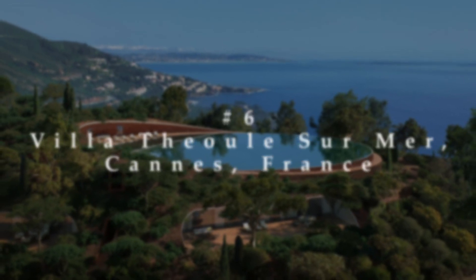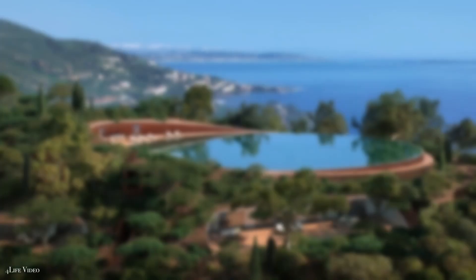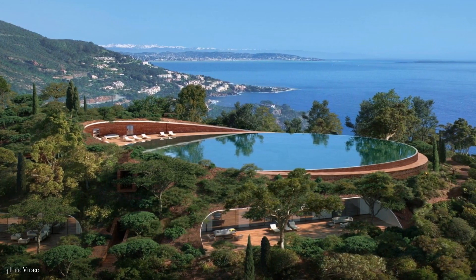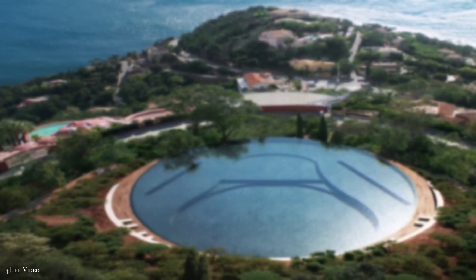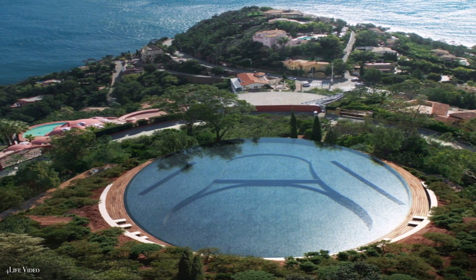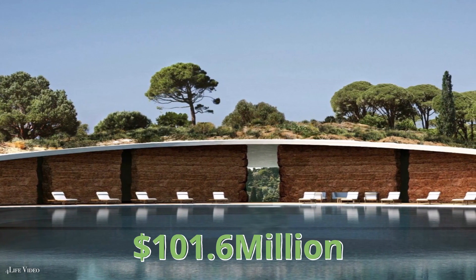Number 6: Villa Thioule-sur-Mer, Cannes, France. Another year has passed and Villa Thioule-sur-Mer has yet to find a suitable buyer. This Cannes mansion features a jaw-dropping 164-foot infinity pool and is currently worth around $101.6 million.